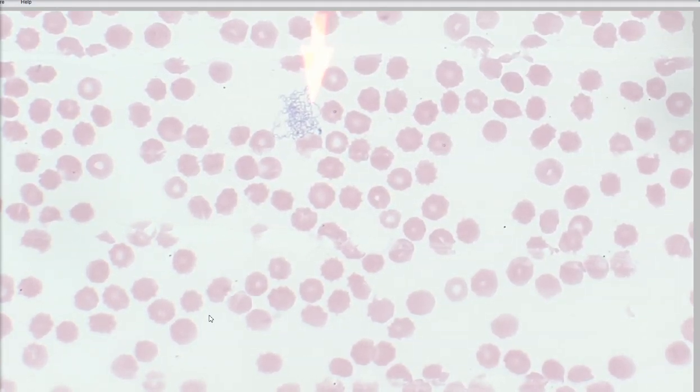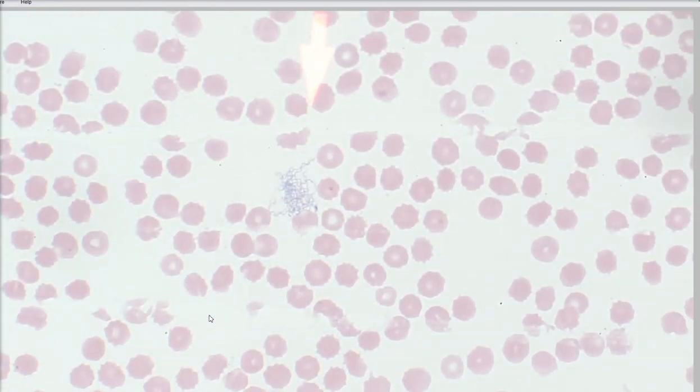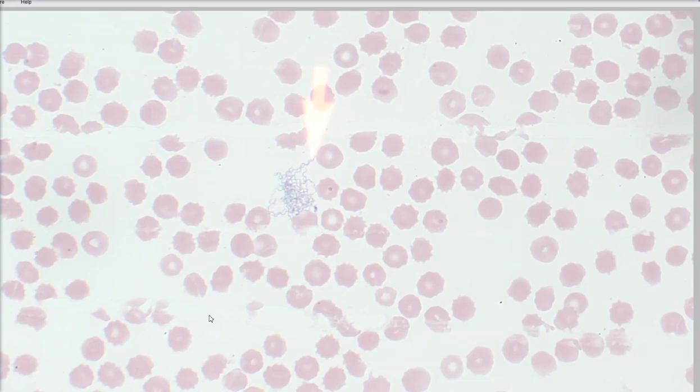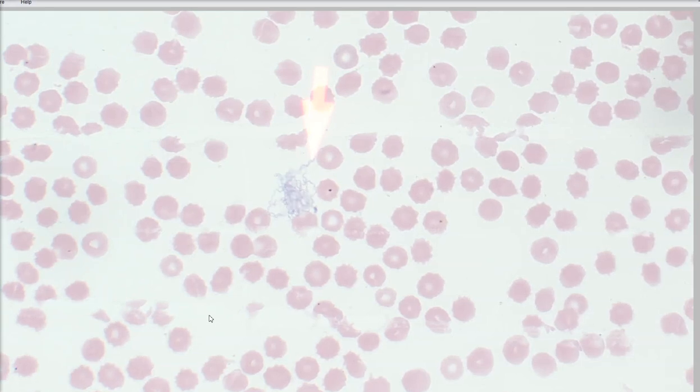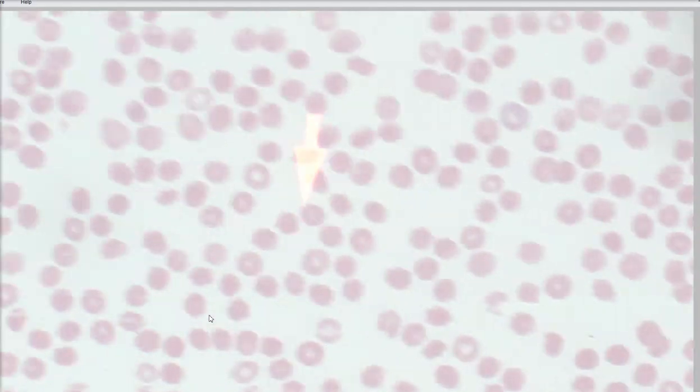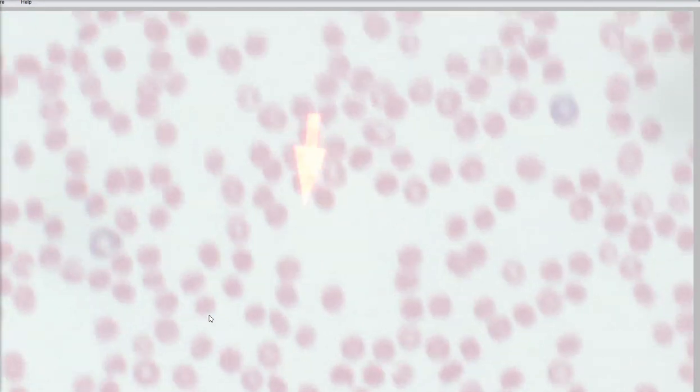Guys, those are not supposed to be in a blood smear. Can you see these bugs in this animal's blood smear? When I saw this, I thought, what in the world? I've heard about this — I read about it when I was studying for boards — so I did know what it was, but I was just like, I can't believe I'm seeing this. Notice how these guys are in this big tangled group. I'm going to cruise around a little bit more to find some that aren't quite as tangled so you can see their individual morphology a bit better.